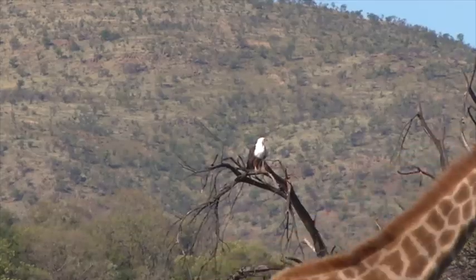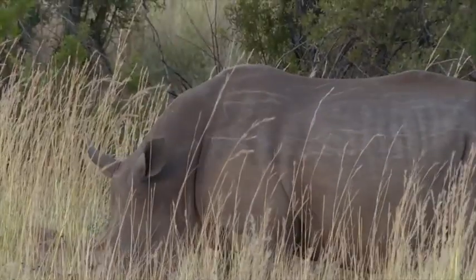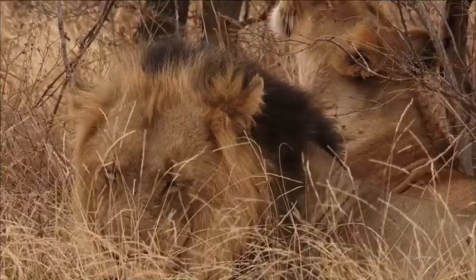If you walk in one game reserve, you haven't seen all of it. Certain game reserves you're more likely to encounter, for instance, elephant and buffalo. In Marakele, you've got a diversity of everything, but the most encounters we have had here are both rhino species — white and black — so we're very privileged in that, as well as lion and elephant.